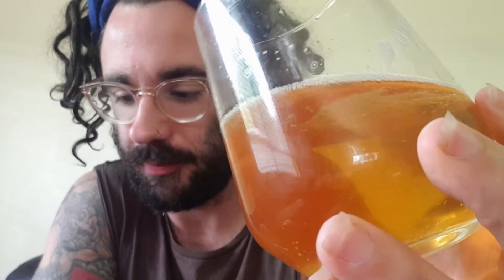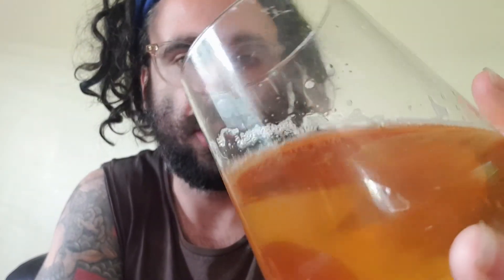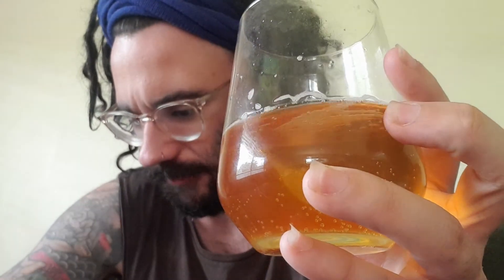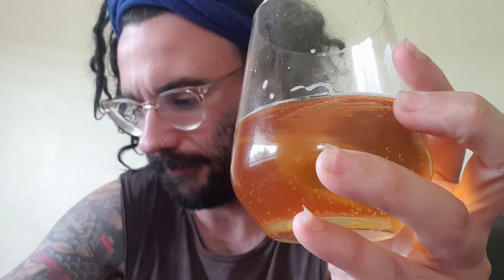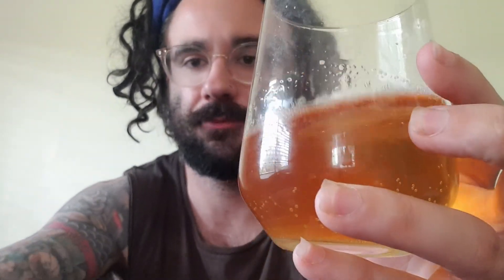Talked about packaging, talked about the company a little bit. Going to give this a solid 8 — good stuff, really really good stuff. By Revel Brewing Company. That's it for me, cheers.